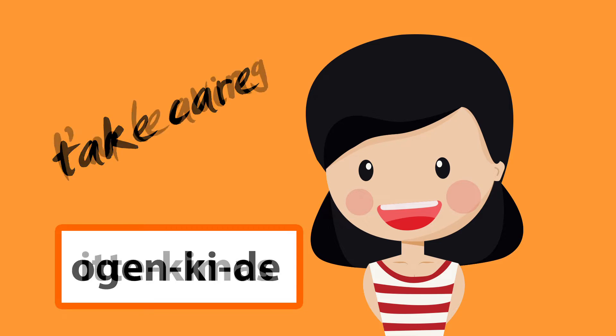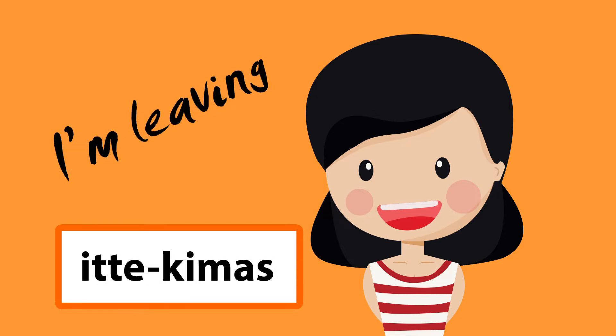Three: いってきます (itte kimasu). Itte kimasu. This means I'm leaving. This phrase is usually used when you leave from point A to point B but you're expected to come back to point A, such as leaving your home, or your work, or to go shopping.